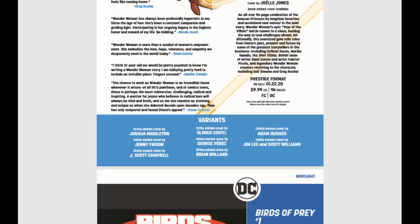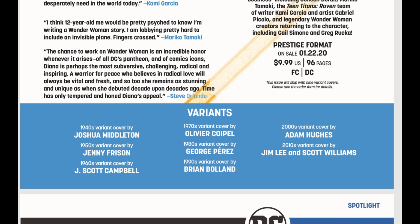We have variants covering the 40s, 50s, 60s, 70s, 80s, 90s, and 2000s and 2010s. I'm really excited to see that Brian Boland cover along with the J. Scott Campbell cover. We all know anything J. Scott Campbell touches just kind of turns to gold.